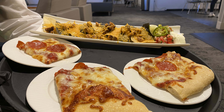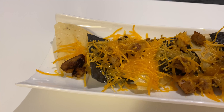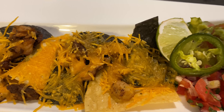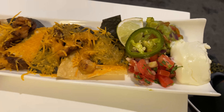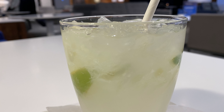One nice thing about Super Bowl Sunday — they were bringing around nachos and pizza, which was a great gesture. The nachos were really good. I got chicken nachos with jalapeño, pico de gallo, sour cream, and guacamole.